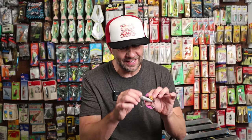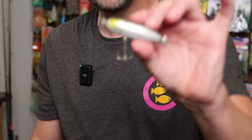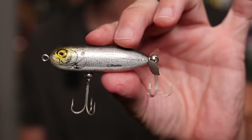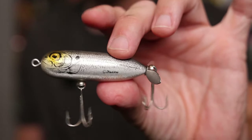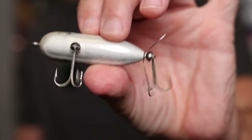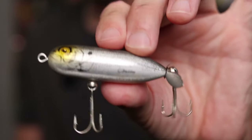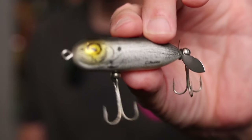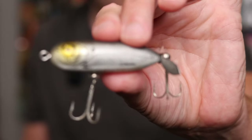Another classic G-Finish bait I've always liked is this one: the Hedden Baby Torpedo in that straight-up shad pattern. What a great G-Finish bait this one is. It's got a black back, white belly, a naturalized baitfish finish, and a little bit of yellow at the nose.